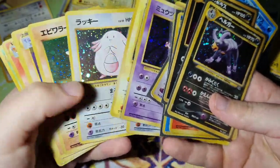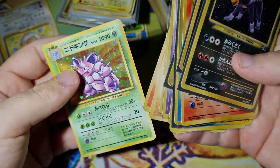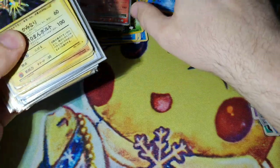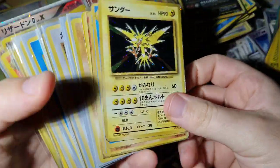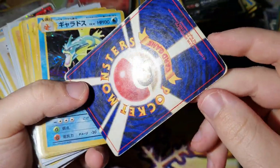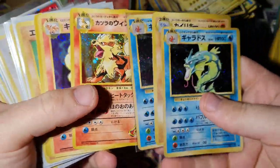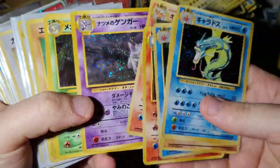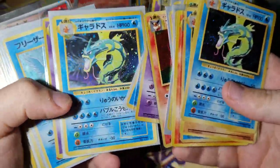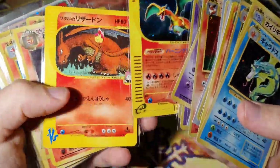YouTube Mew, legendary birds, Dragonite, base holos - there we go. Some of the conditions are rough, obviously. Slowbro has seen better days. Some of these Wizards of the Coast artworks are pretty good. I think this is the Charizard pile now - we've got some good ones. Condition on these isn't terrible, so definitely sending all these away to grade. I've got time on my side, I can wait.